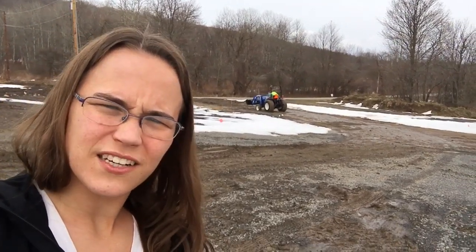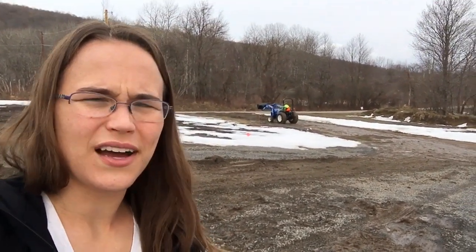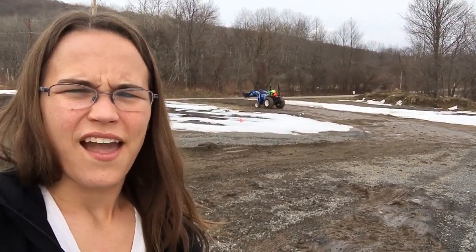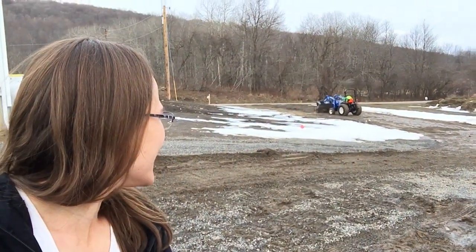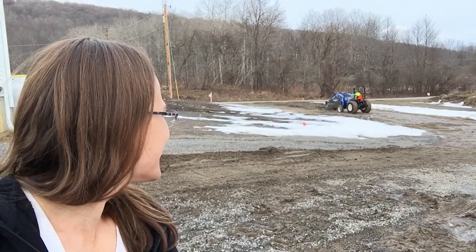So it's a New Holland Workmaster, 40 horsepower, and Matt will do a video on that because I really don't know much about it other than that. It sounds pretty good — pretty quiet actually. This just means we can get all of our spring projects going. I'm excited.